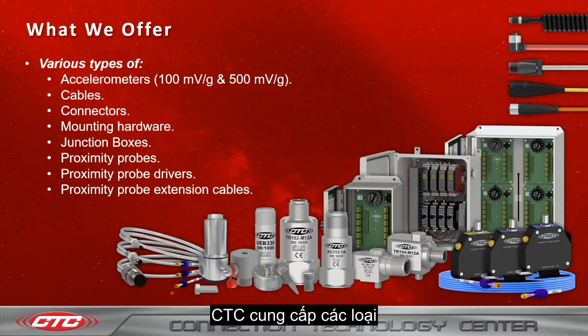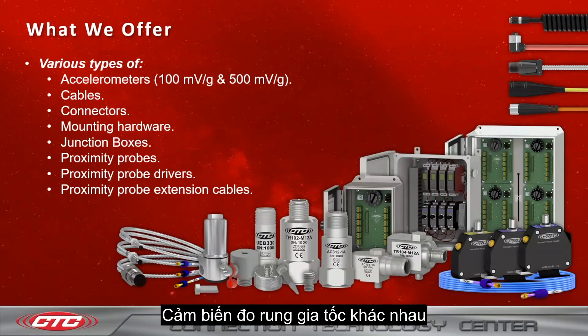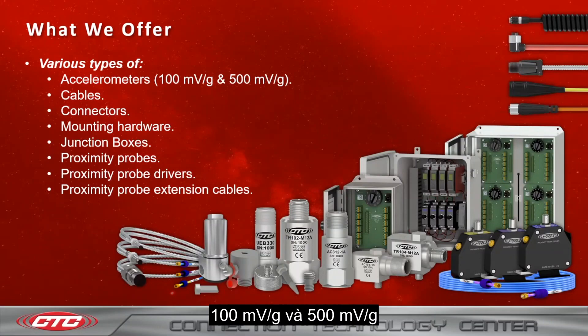What does CTC offer? CTC offers various types of accelerometers — 100 millivolt per G and 500 millivolt per G — various types of cables, connectors, mounting hardware, junction boxes, proximity probes, proximity probe drivers, and proximity probe extension cables.